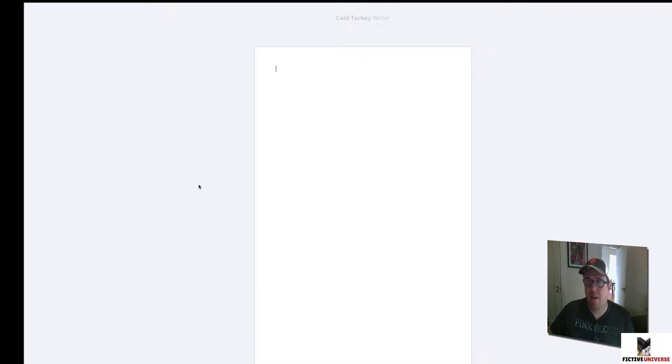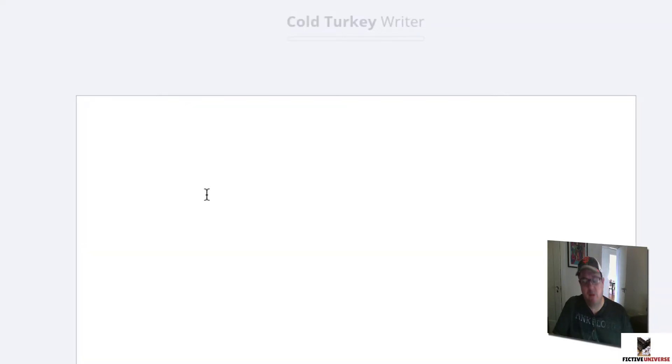As you can see, the Cold Turkey Writer text editor appears and it's the only thing I can access until I've reached that word goal. There's a progress bar here to tell you how you're doing. I set it to three words, so I'll type those now — and as you can see the progress bar is filling up, and we are done.